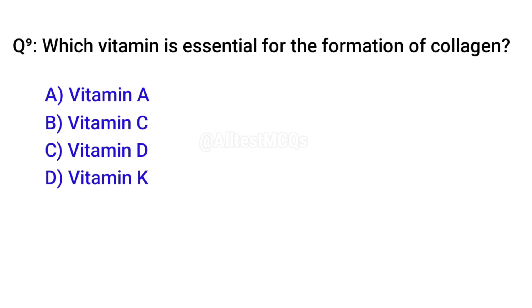Q9. Which vitamin is essential for the formation of collagen? Correct option is B. Vitamin C.